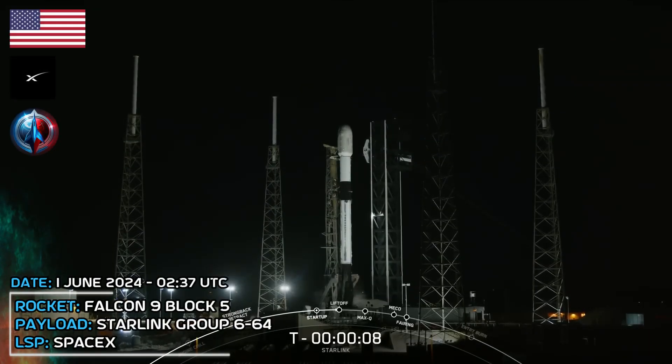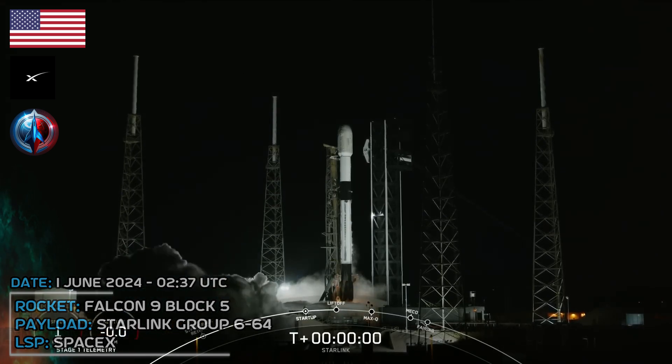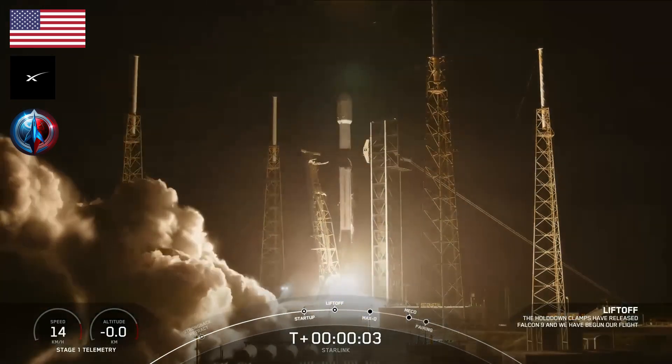10, 9, 8, 7, 6, 5, 4, 3, 2, 1, ignition, and liftoff. Go Starling, go Falcon.